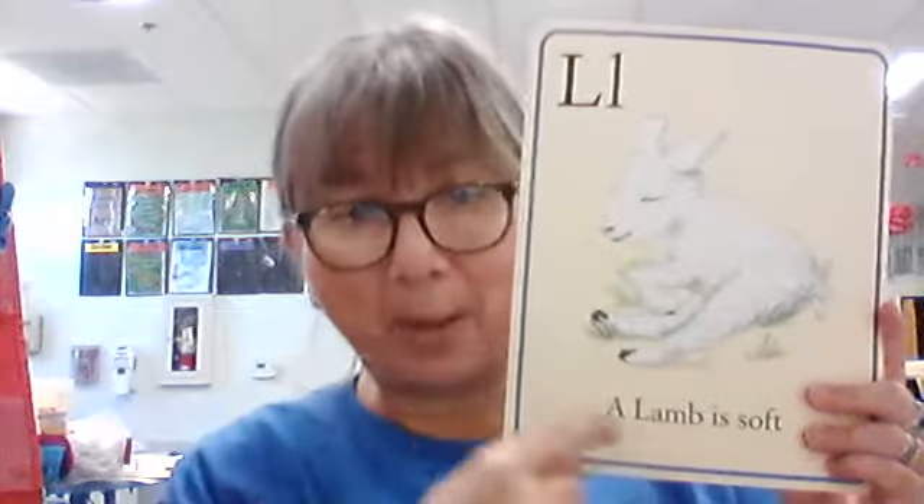Oh, I said the word — I was supposed to say big L, little L. What sound does it make? L. What is this a picture of? It's a baby sheep, or a lamb. And our sentence says, a lamb is soft. It's true — lambies are very soft.